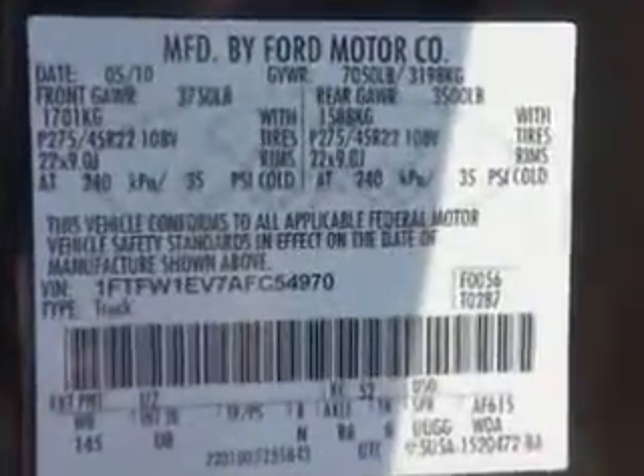Get where you need to go, enjoy the drive, and have peace of mind in this 2010 Ford F-150. See us at Riverside Autoplex of Muscogee today.